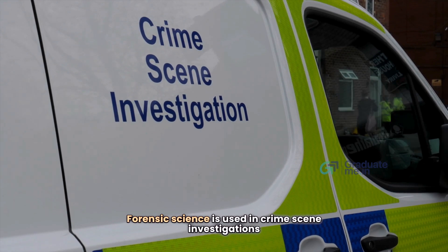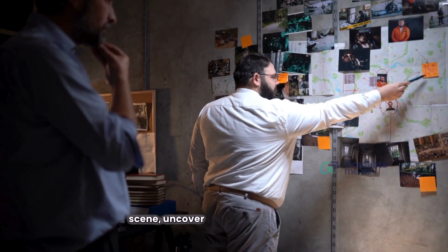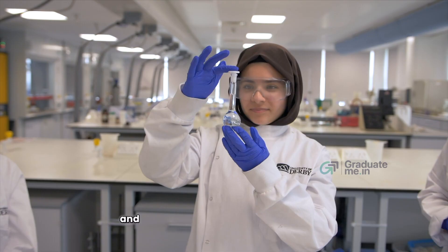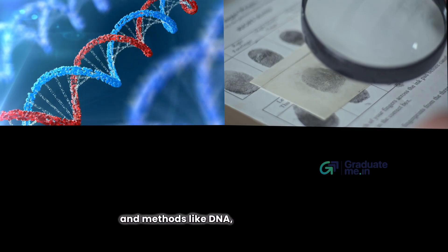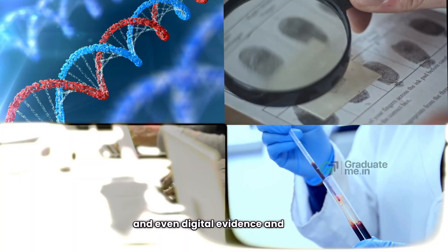Now let us understand what forensic science is. Forensic science is used in crime scene investigations to examine the evidence collected from the crime scene to uncover the truth and solve crimes. Forensic science professionals use technology and methods like DNA analysis, fingerprints, blood samples, and digital evidence.